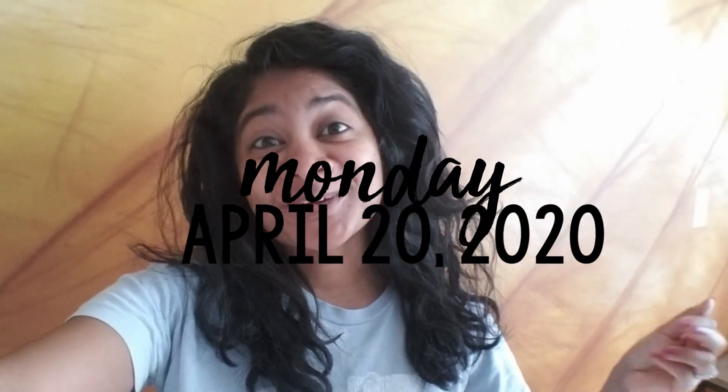Hello friends! I'm Tiffany and welcome back to my channel. I'm so excited because today Kyle and I are going to get the keys to our rental house.